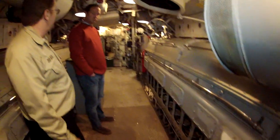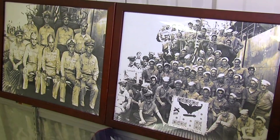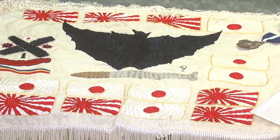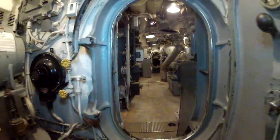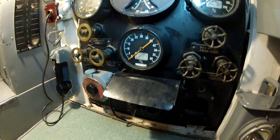Being a guy that wasn't in the military, to hear these stories and to see the battle flag, you get goosebumps seeing it. From forward to aft, I've got one word to describe the Batfish: impressive.